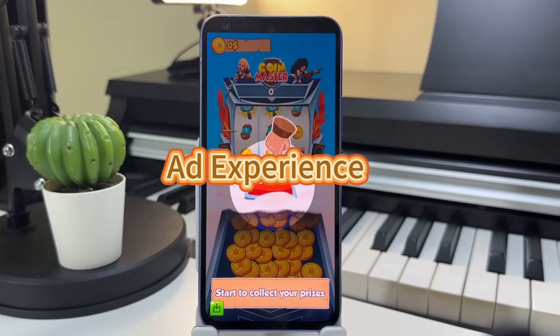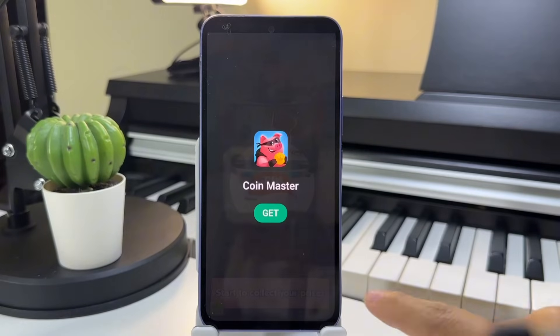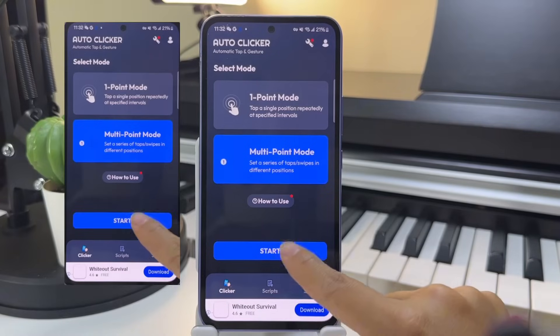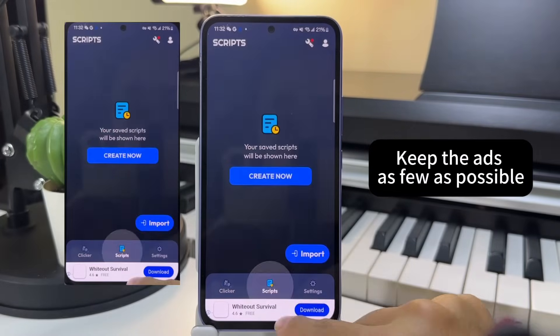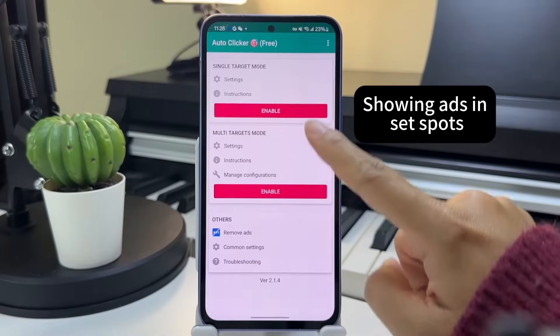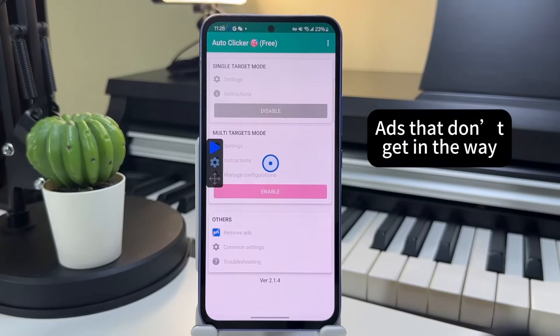Now, let's talk about ad experience. Frequent pop-ups or accidental clicks? Those apps are an instant deal-breaker. The best auto-clickers keep ads to a minimum, often displaying them in fixed positions or avoiding app open ads and interstitial ads altogether, ensuring a seamless experience.